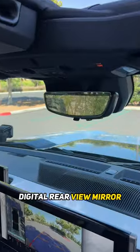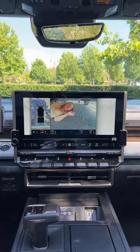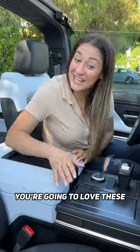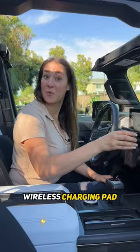You have a digital rear view mirror and 18 different camera angles to help you maneuver off-road. You're going to love these easy-to-clean perforated heated and ventilated seats. Wireless charging pad!